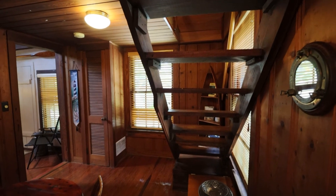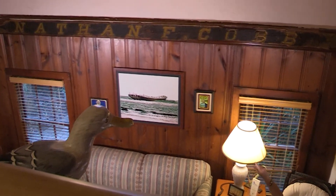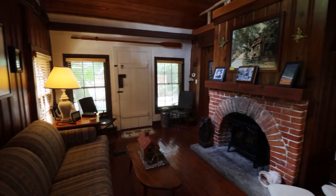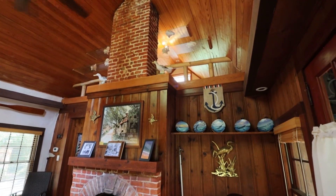The floor is still original — we believe it is pine. You can see the Nathan F. Cobb actual name — this came from the actual boat. It's amazing, from 1897, to have this beautiful fireplace in such wonderful condition. The sense of history just sitting here is palpable. You can feel it, you can sense it. It's just really remarkable.